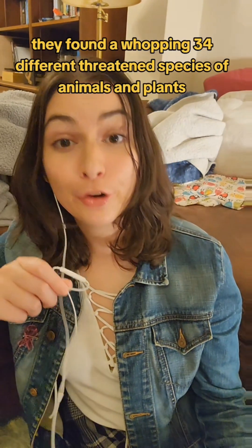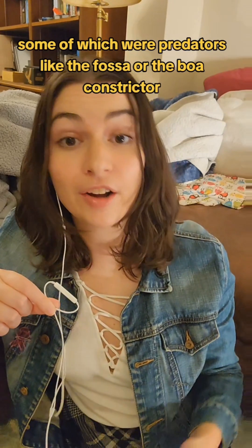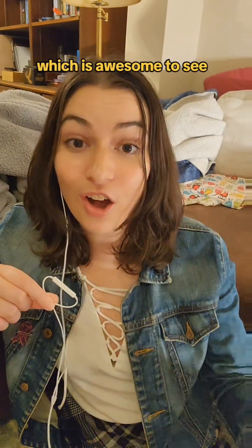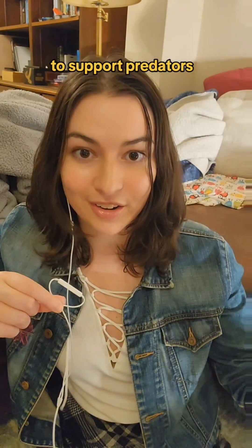And in this fragment, they found a whopping 34 different threatened species of animals and plants, some of which were predators like the fossa, the boa constrictor, or different types of raptors — which is awesome to see, because that means there's enough biodiversity within this tiny forest to support predators.